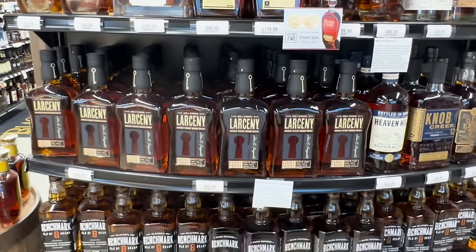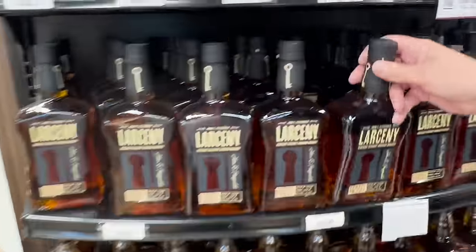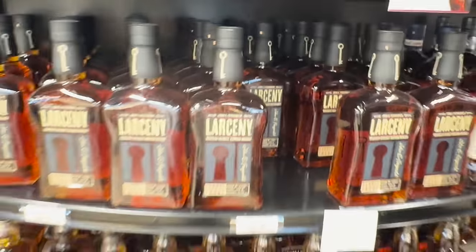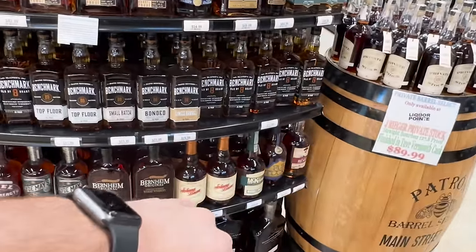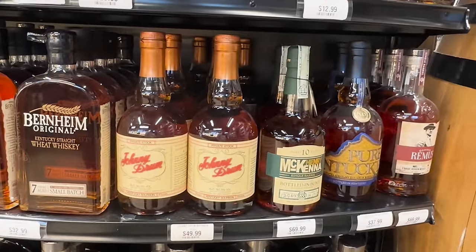Of course the B523 is here as well, Knob Creek 12, Heaven Hill, and all these Larcenies that everybody can't find in other states — but we can't get rid of them. They're $63 here. There's a C921 back there — some back catalog. C921 is a very good Bernheim. Johnny Drum — that stuff's getting crazy right now. Benchmark Number Eight — people are starting to buy that a lot too.